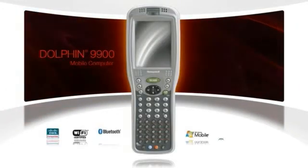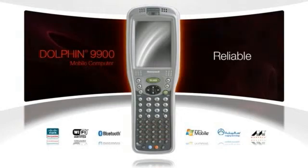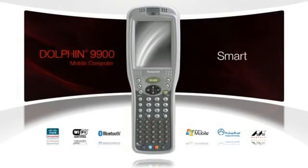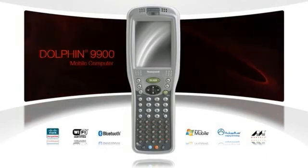Reduced errors and route optimization, plus driver navigation for increased efficiency. Discover the one solution that delivers a powerful combination of reliability and usability to enable mobile employees to work smarter on the front line. The Dolphin 9900 mobile computer — only from Honeywell.